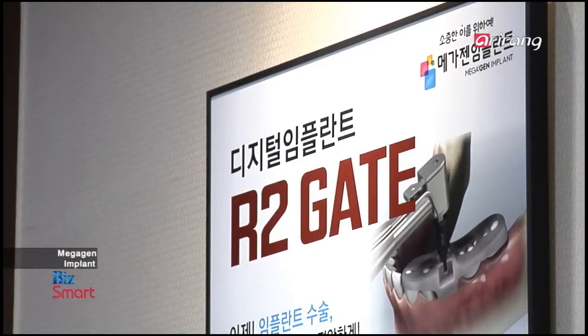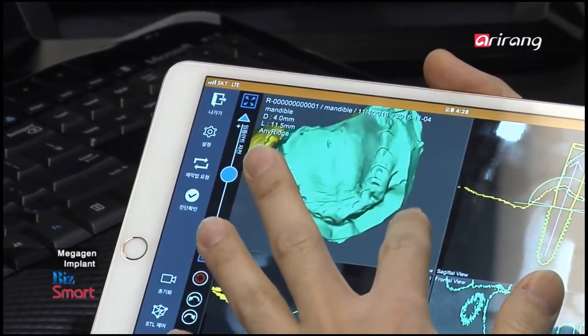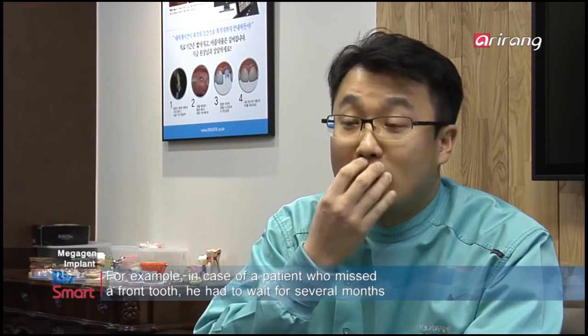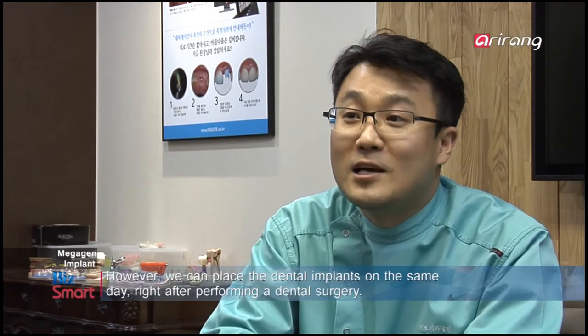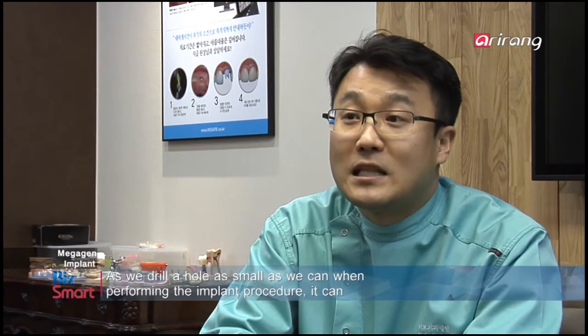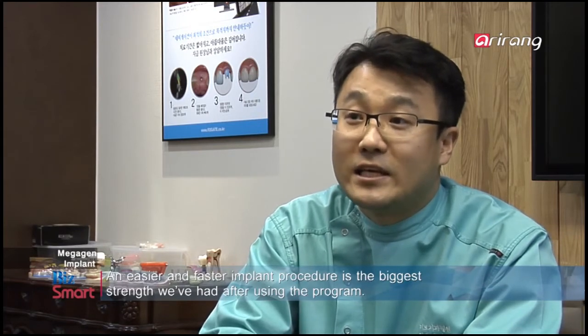This is a dental hospital that has implemented the R2GATE program. The program has gained popularity among dentists as they can check the angles and depth of the implants in advance through a simulation. 저희가 사용한 지 한 5년 정도 되는 것 같습니다. 이걸 사용하기 전후를 비교하자면, 전에는 임플란트 하고 나서 이를 넣어드리기까지 시간이 오래 걸렸습니다. 요즘은 준비만 된다면 수술하는 날 동시에 임시라도 이를 넣어드릴 수가 있으니까 그게 환자분들한테 가장 큰 장점인 것 같고요. 구멍을 조금만 뚫어서 임플란트를 하기 때문에 통증이 아주 최소화되고, 붓지도 않고 덜 아프고 수술이 간단해지는 게 또 큰 장점입니다.